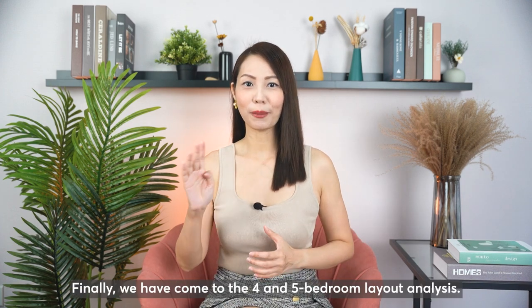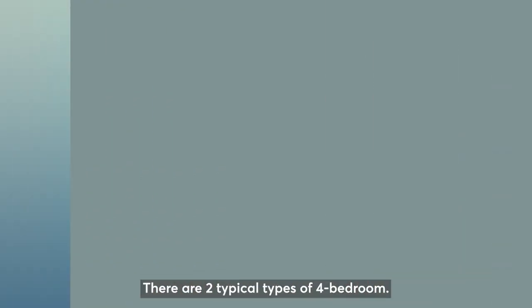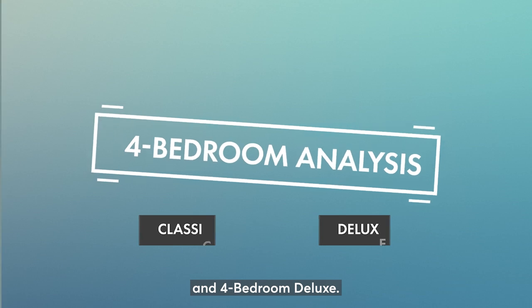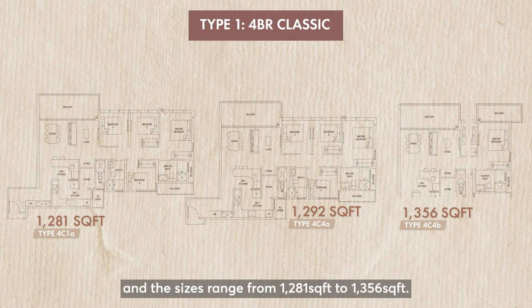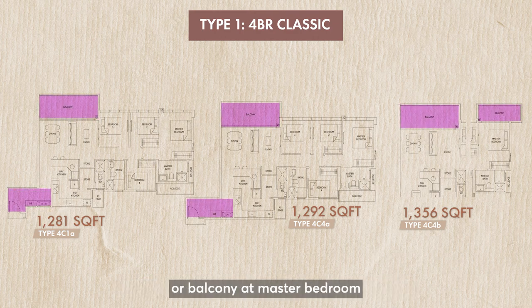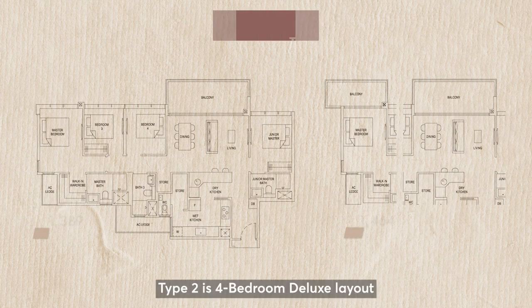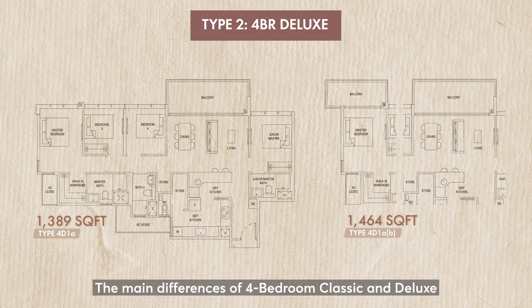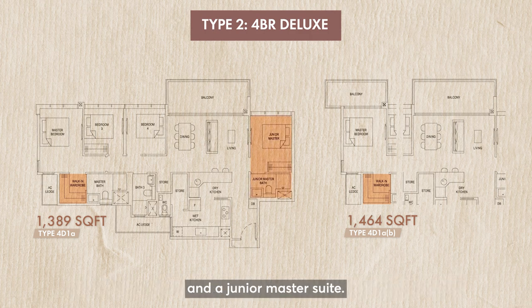Finally, we have come to the four-bedroom and five-bedroom layout analysis. There are two typical types of four-bedroom — four-bedroom classic and four-bedroom deluxe. Type 1 is four-bedroom classic layout and the sizes range from 1281 square feet to 1356 square feet. Their main differences are in their entrance size, or balcony at master bedroom, or the different layout location where the third and fourth bedroom are. Type 2 is four-bedroom deluxe layout with sizes ranging from 1389 square feet to 1464 square feet. The main difference is that deluxe comes with a walk-in wardrobe at master bedroom and a junior master suite.